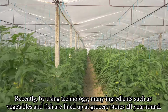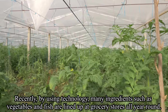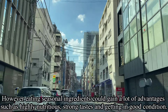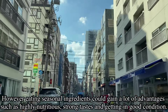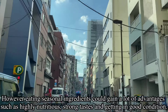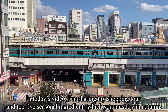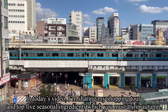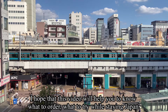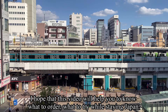Recently, by using technology, many ingredients such as vegetables and fish are lined up at grocery stores all year around. However, eating seasonal ingredients could gain a lot of advantages such as healthy nutrition, strong taste, and getting in good condition. In today's video, I'm sharing my shopping tour and top 5 seasonal ingredients which you must try in autumn.